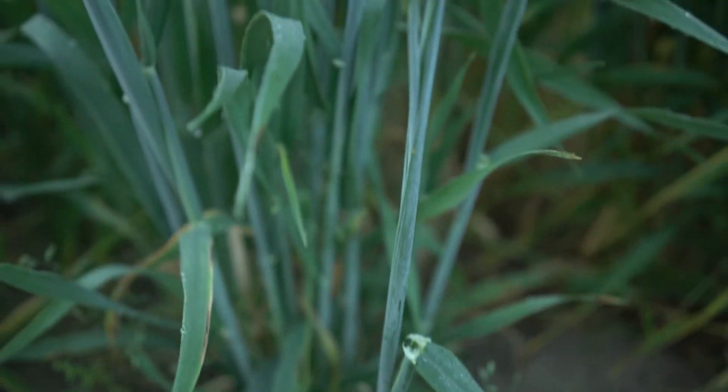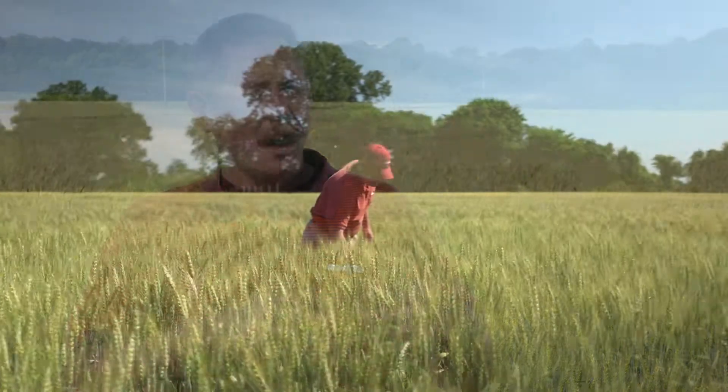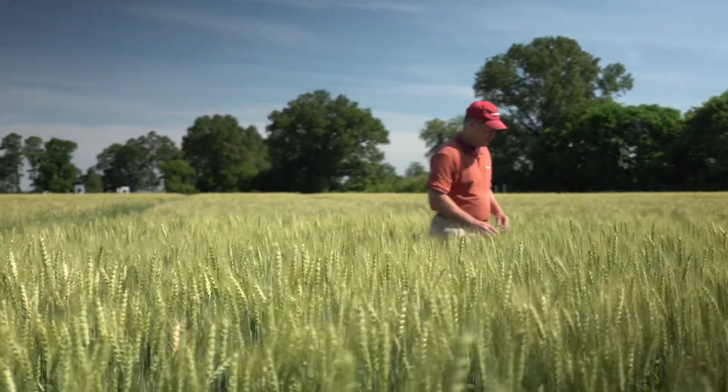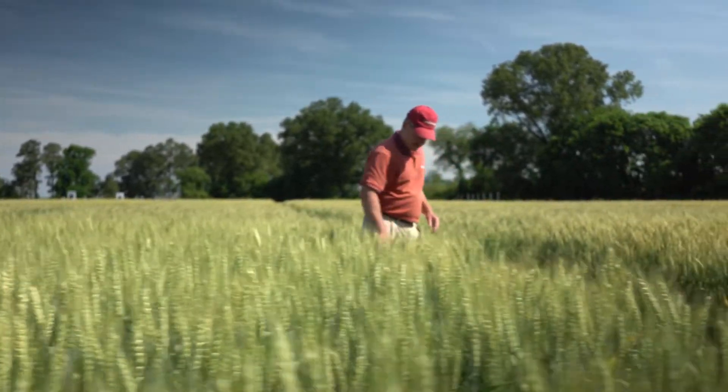Fall and early spring is when most of our weed management occurs. Weeds are competitive with our crop here in Virginia, and most of what we have is relatively easy to control. It's a matter of scouting, understanding what's in the field, what herbicide products we might need to address that, and making those applications in a timely manner.